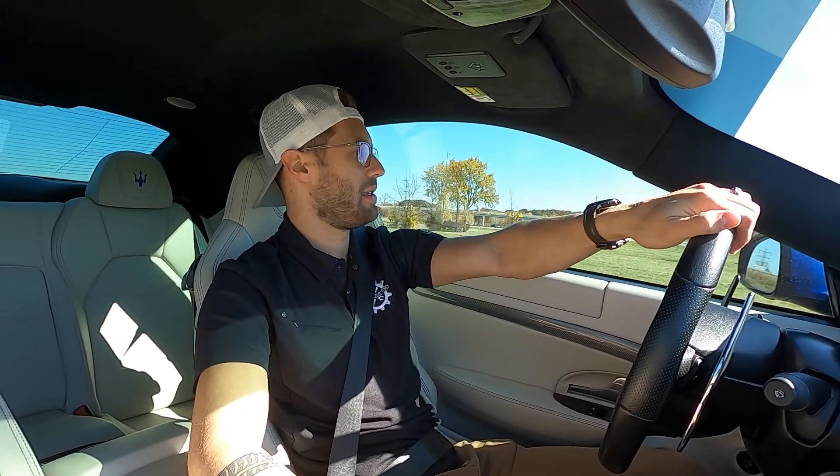That's the beautiful part about cold weather. There's not many good things about it, but it does make your exhaust a lot louder.